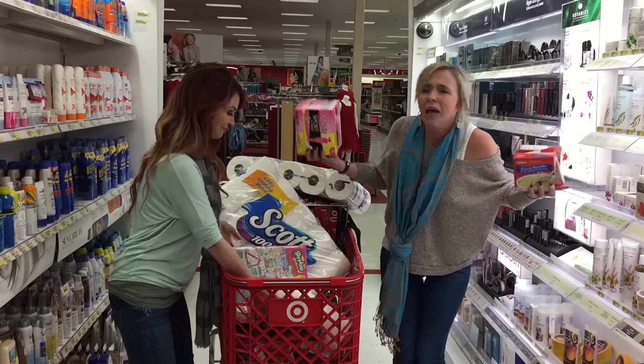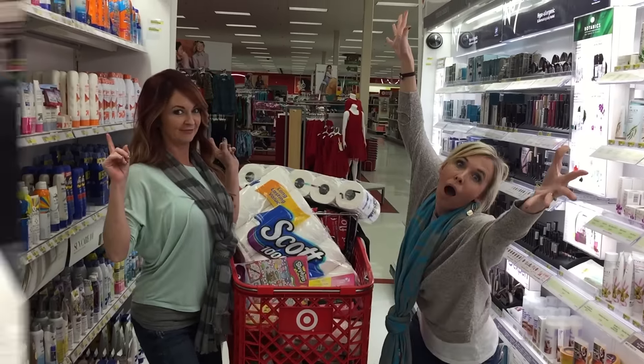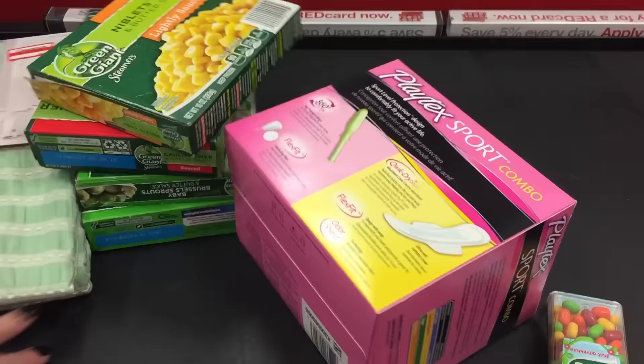Come to Target and get your shopping fix on! Bye guys, we'll see you next time.